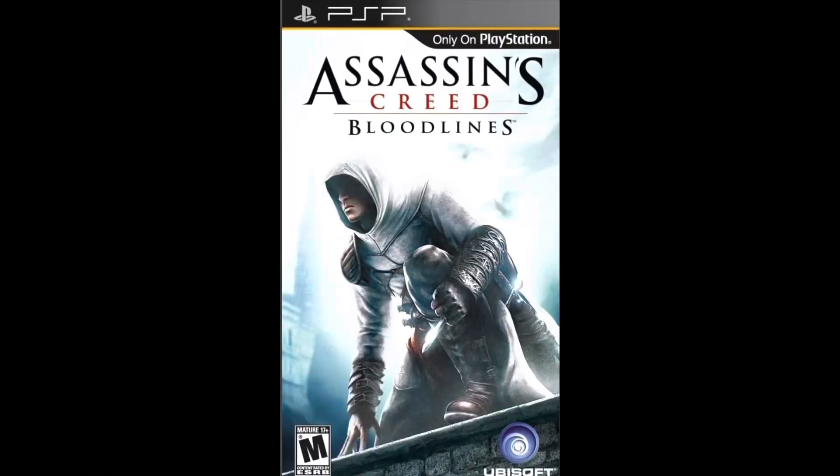I mainly play this to play games on the go — that's why I bought a PSP to begin with. The first game I ever got with this, which I don't actually own anymore because I lost it, was Assassin's Creed Bloodlines. That was the first game I ever got for this. Unfortunately I lost that.